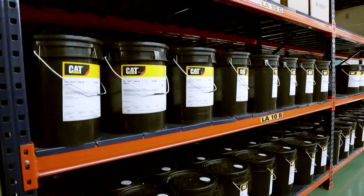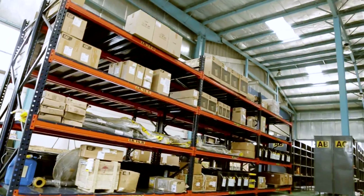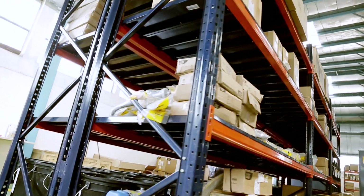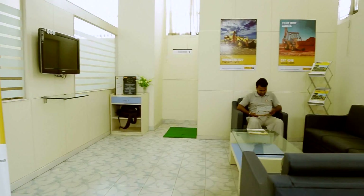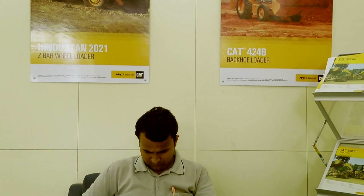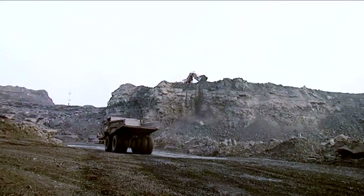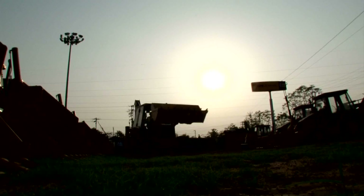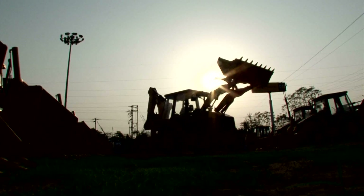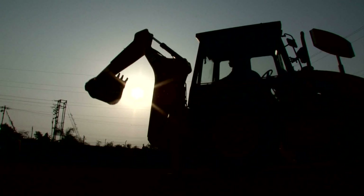Our CRC facility provides the flexibility of a service shop with the process consistency of a manufacturer. Intrinsically, that has been our foremost desire of providing our customers with world-class technology along with satisfaction and reliability. And it is this desire to constantly set benchmarks that drives us to do better, always.